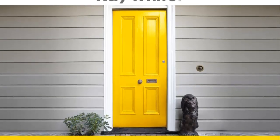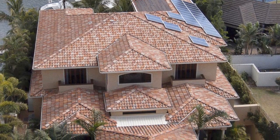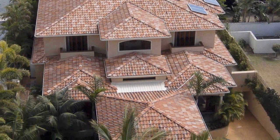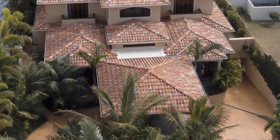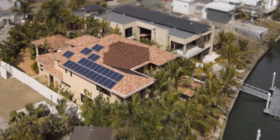Welcome to 2580 Crestbrook Drive, Hope Island. Living rich, living well, living is here in this Mediterranean-themed home, which is a hidden paradise perched on the Coomera River.